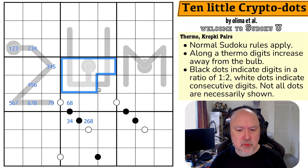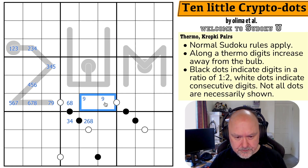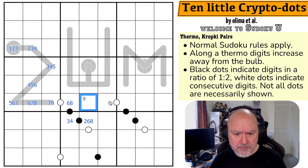Where is 9 in this box? You can never put 9 partway along a thermo, because then you'd need a digit higher than it. So 9 must be in one of the two endpoint cells. If 9 were placed mid-thermo, the chain of 9, 8 would force a 6 and a 7 into an impossible configuration — it breaks. So 9 has to be in that specific cell.